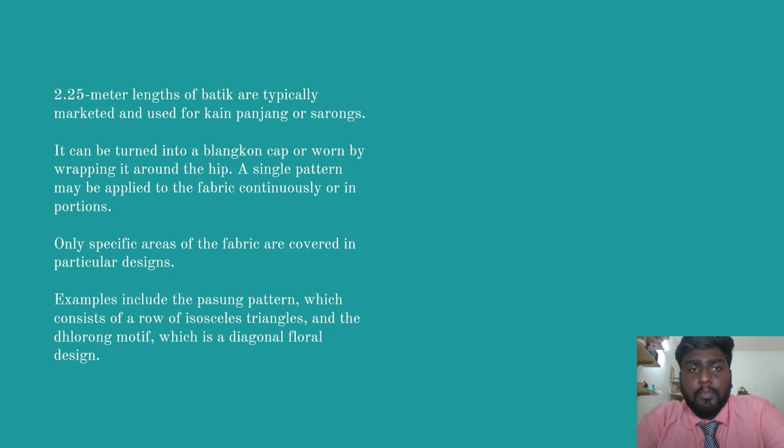2.25 meters length of batik are typically marketed and used for kain panjang or sarongs. It can be turned into a blank corn cap or worn by wrapping it around the hip. A single pattern may be applied to the fabric continuously or in portions. Only specific areas of the fabric are covered in particular designs. The examples include the passong pattern, which consists of a row of isosceles triangles, and the drawlong motif, which is a diagonal floral design.